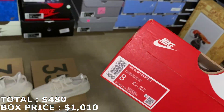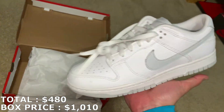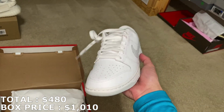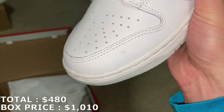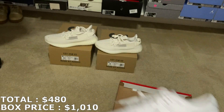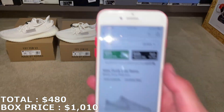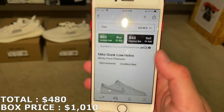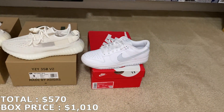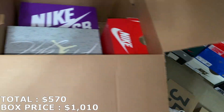Next up is a Dunk Low in a size 8 men's — and it is this white and gray colorway. I've actually never seen these before. They are new; I don't know if this is a more recent release. It has a few stains but I'm pretty sure I could just wipe that off — that's going to happen with white shoes. These are called the White Pure Platinum and they're only going for $90 right now, actually less than retail. Should be a fast sell — a very cheap dunk and one of the easier ones to match with.